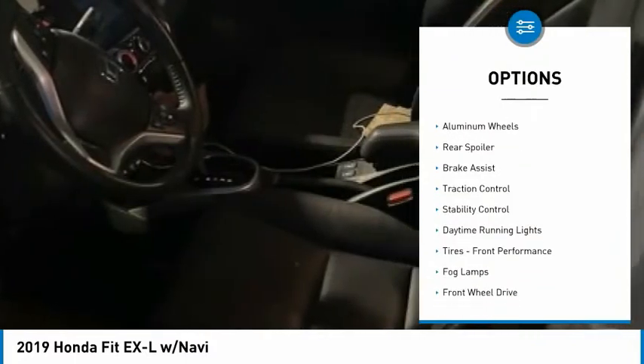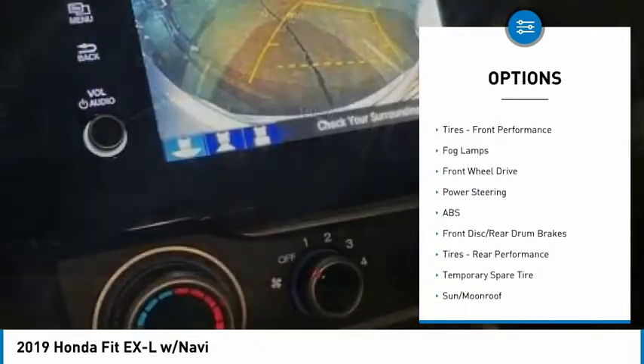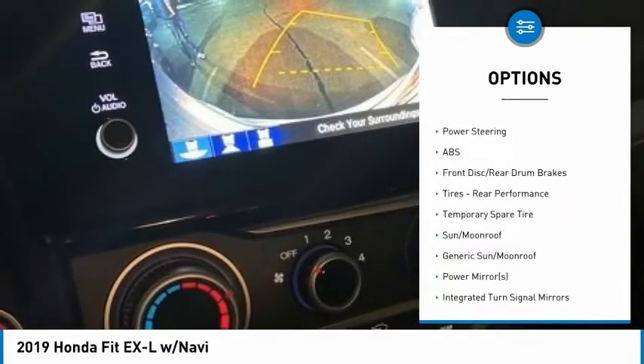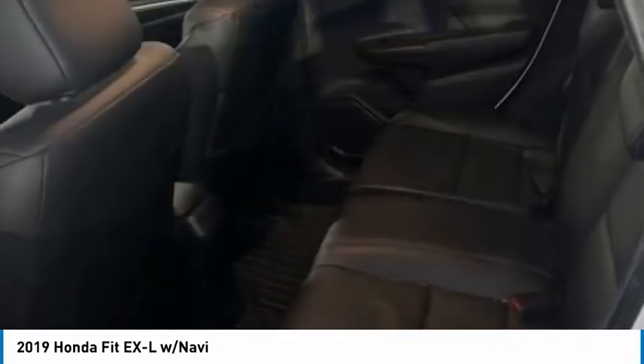Tire pressure monitor, heated mirrors, aluminum wheels, rear spoiler, brake assist, traction control, stability control, daytime running lights, front performance tires, fog lamps.